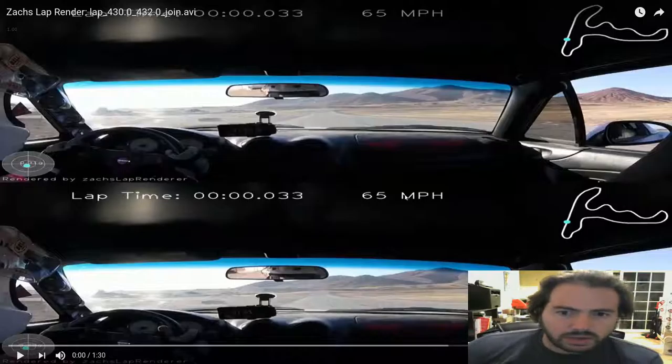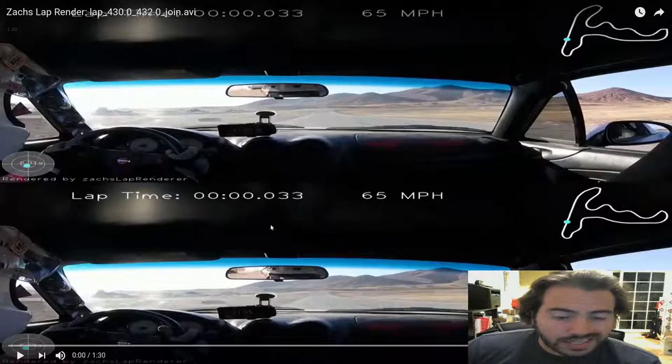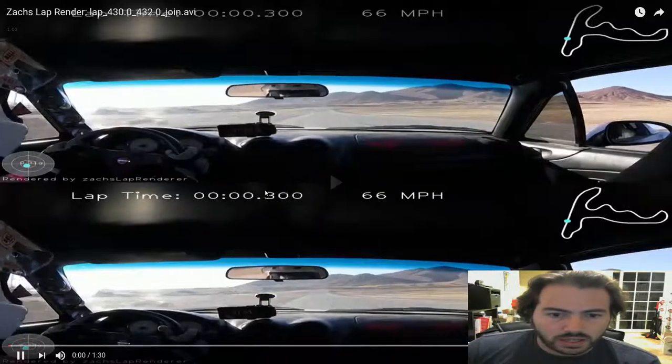Anyway, now that I know you can see my cursor, less of the meta conversation. So again, this time it's the same fast lap as the previous video, but it's on the bottom. The top lap is actually very similar — it's only 2 tenths slower. So these two laps are closer than the last two we looked at. Let's see how we do.